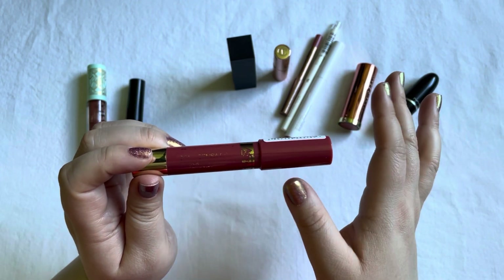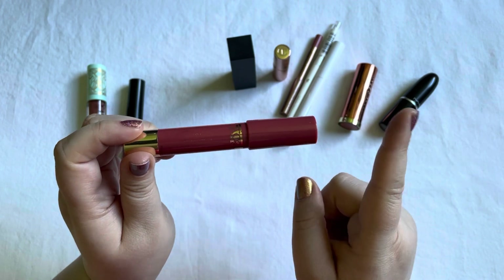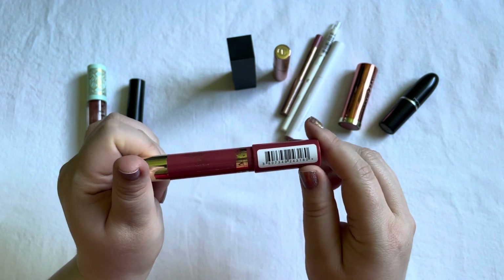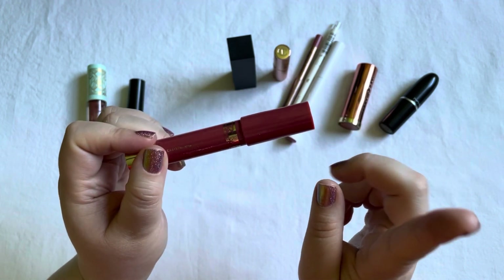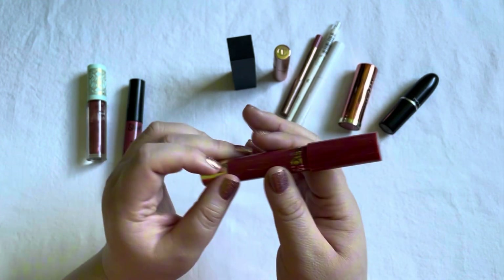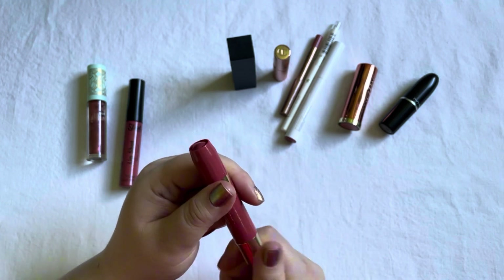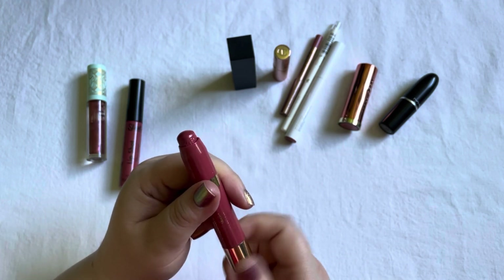The item I was focusing on is the Astor lip butter in Flirt Natural — I think that was the color, which I cannot read anymore. I did use this around 30 times last month, obviously counting reapplications. I'm going to show you how far I'm at with this one now.